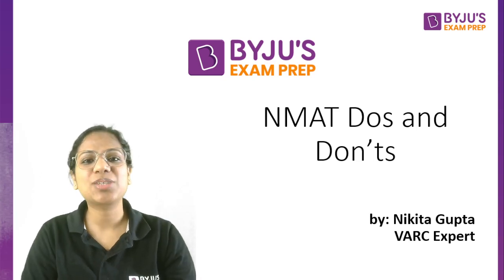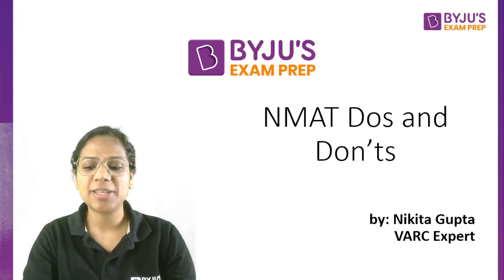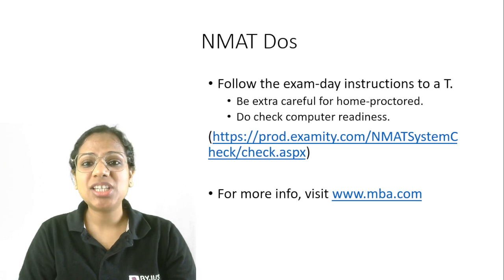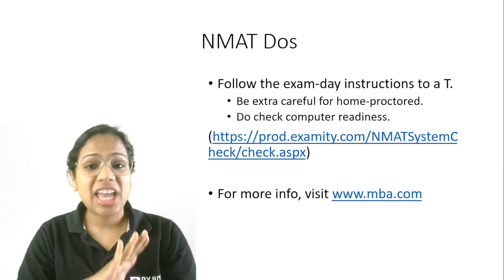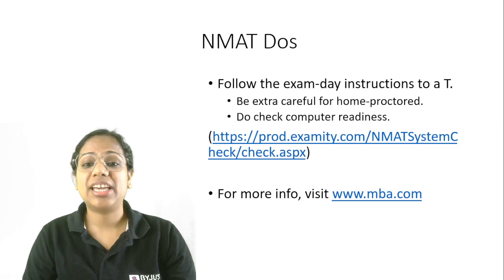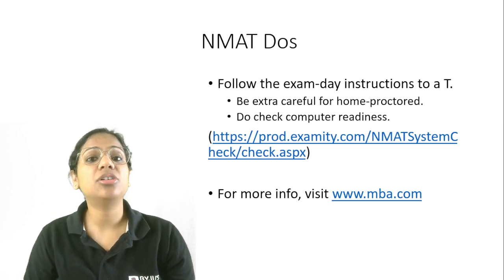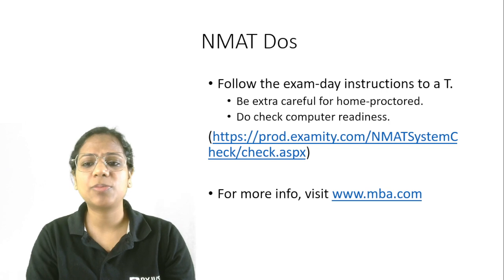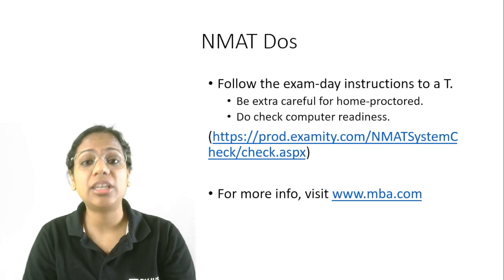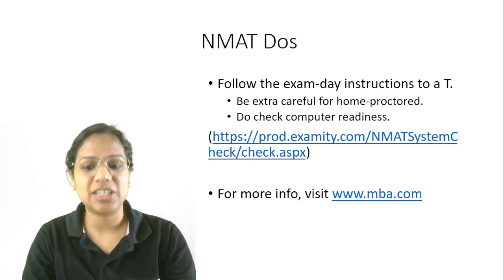Hi everyone, I am Nikita. Let's quickly talk about some NMAT do's and don'ts. First things first, follow the exam day instructions to the T. Be extra careful if you are taking a home proctored test. I have given you a link where you can check your computer readiness, meaning whether your computer is ready for a home proctored test. For any information on exam day instructions or anything else, this website www.mba.com is very, very comprehensive. Visit it.